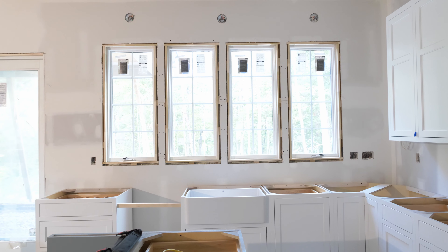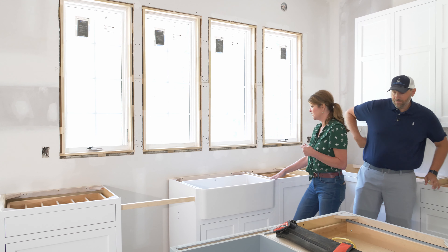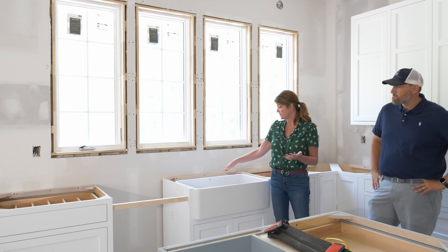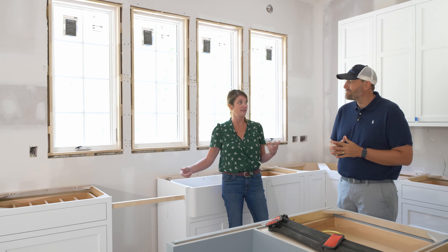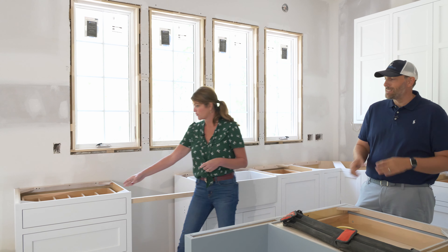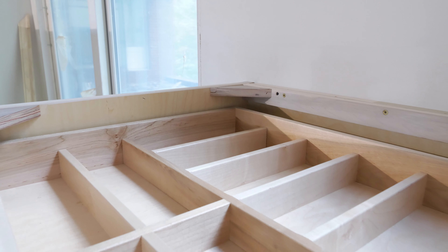One of my other favorite features these days is the sink under the window. The sink doesn't have to be under the window, but bringing in that natural light is great, and they've got a beautiful wooded lot. We did an oversized farmhouse DXV sink — one big sink, no dividers, because the homeowners just wanted it that way. We'll have a really pretty faucet, backsplash, and the dishwasher is right next to the sink — very functional.